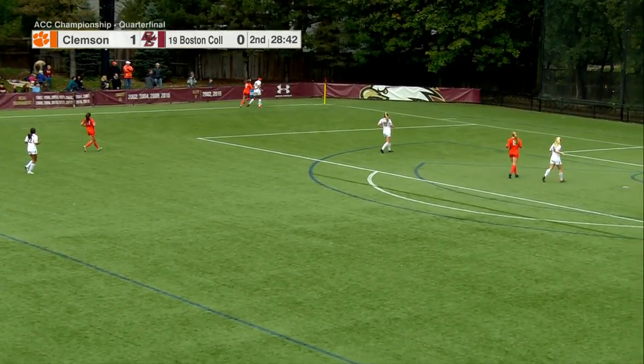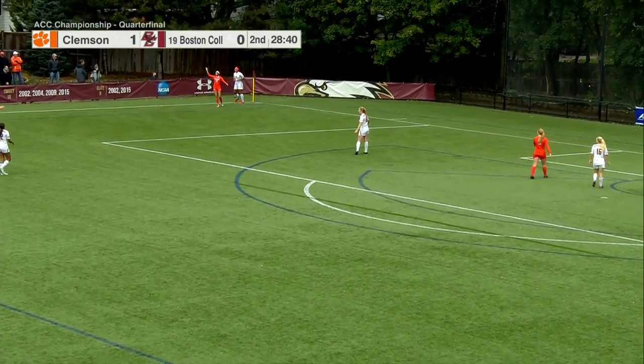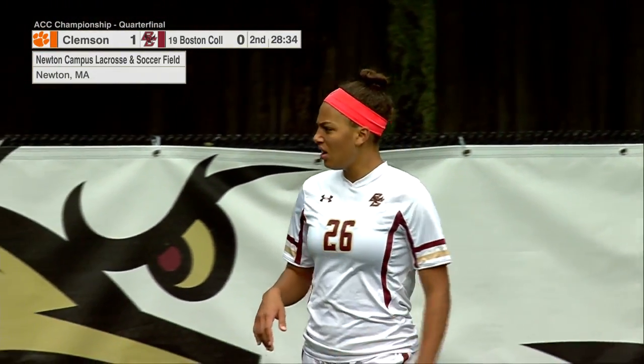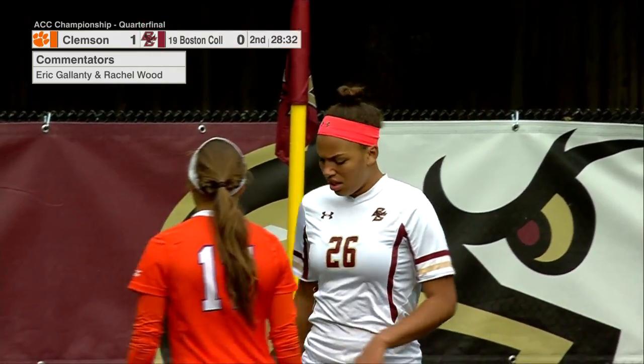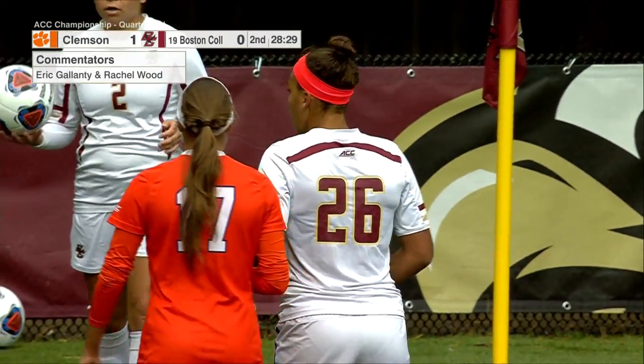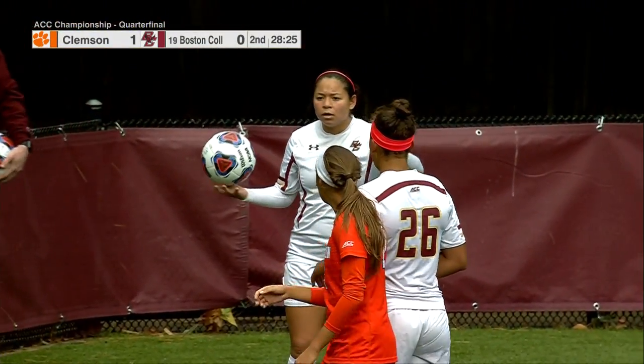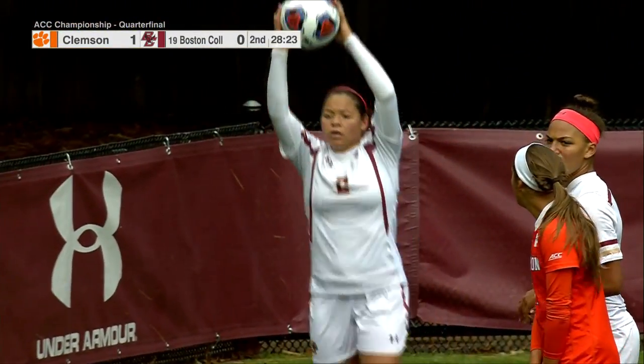Speckmeyer out ahead. Gianna Mitchell letting this one roll out on the side and the throw-in is awarded to Boston College. Second half here from Newton with Rachel Wood and Eric Galanti alongside for this ACC quarterfinal matchup.